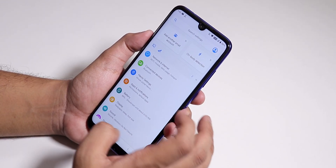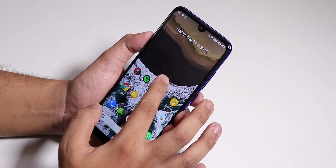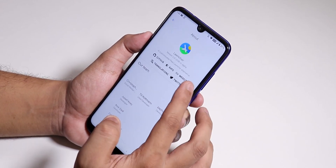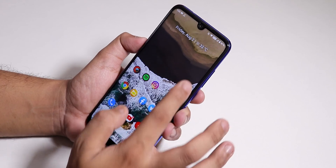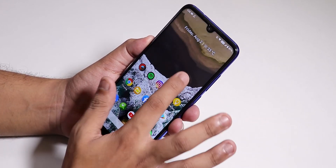By default the launcher is the Launcher3 launcher. If you go into Home Screen Settings you can see that. Inside gestures we do have double tap to sleep, so double tapping anywhere on the screen to sleep works super fine.